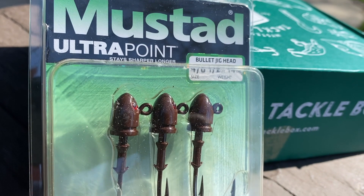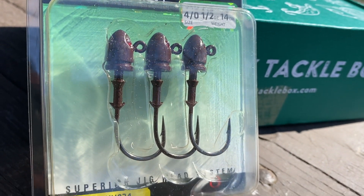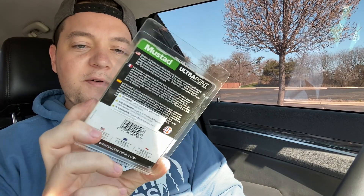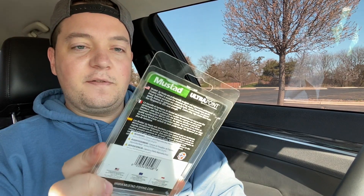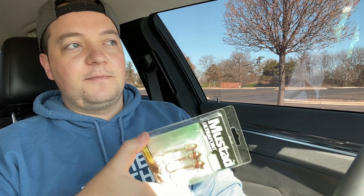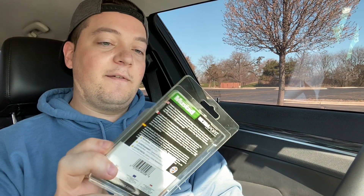Alright, what do we got next? Oh, these are cool — little bullet head jigs. These are nice. They're pretty universal: you can put swim baits on them, or you could fish them like a jig if you jig it up and down in the water, but they're kind of more for swim baits. Those are nice, I don't really have any so I'm glad to get them.